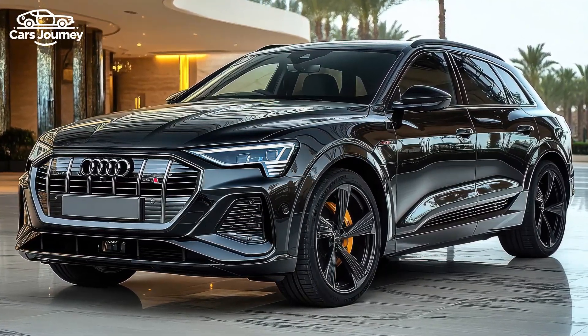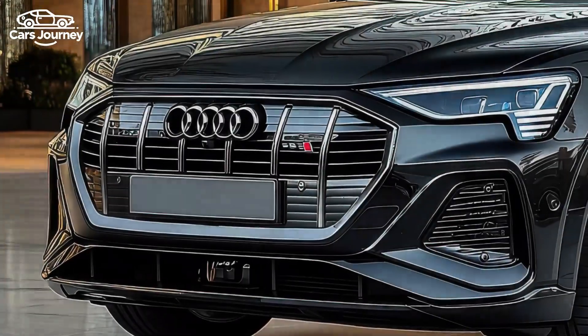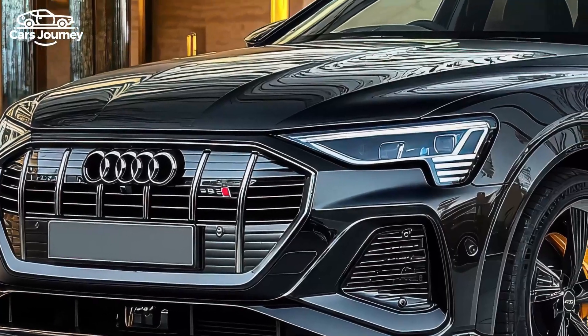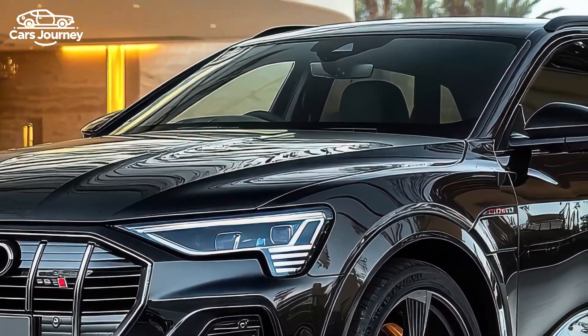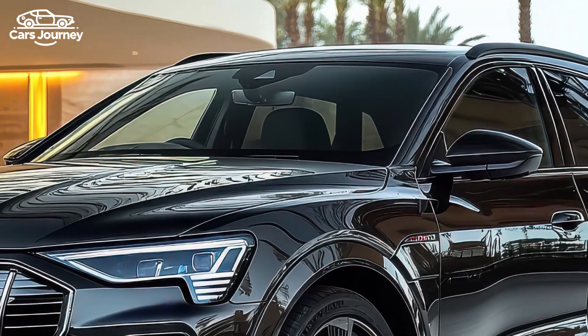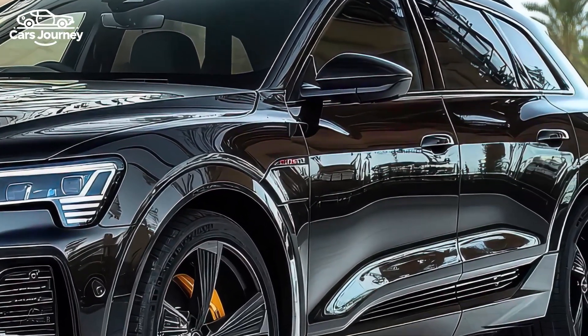Introducing the 2025 Audi SQ6 e-tron — can performance and style coexist in an electric SUV? Audi recently unveiled the 2025 SQ6 Sportback e-tron at the Paris Motor Show in late 2024, showcasing its dedication to electrification despite slow electric vehicle sales in Europe.